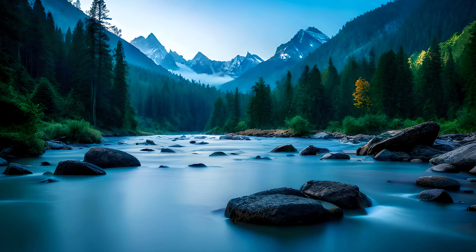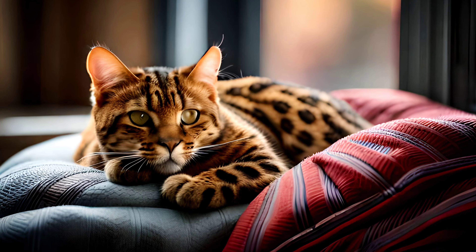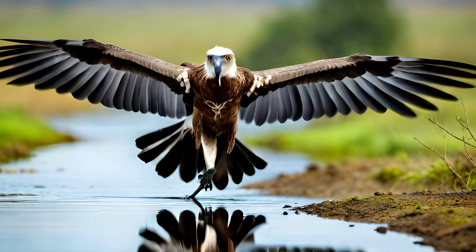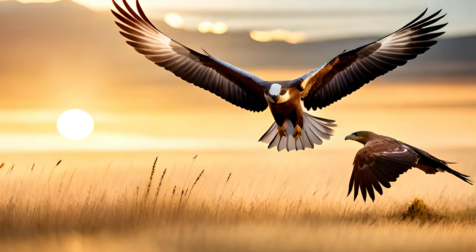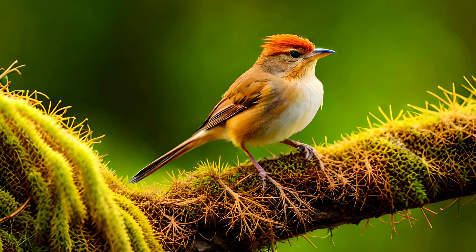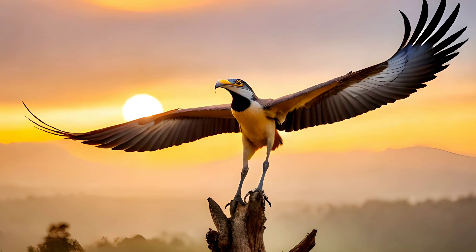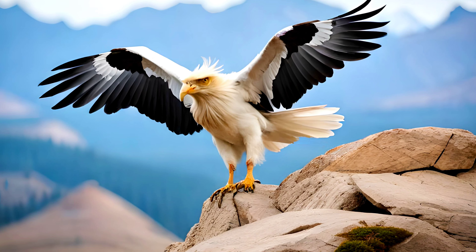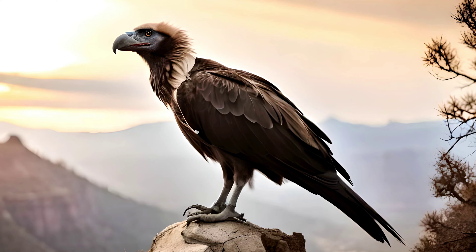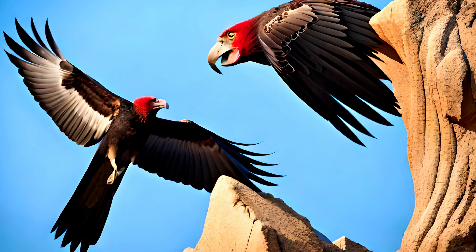Remember, our planet's natural heritage is a precious resource that must be protected for future generations. By learning about and supporting conservation efforts, we can help ensure a sustainable future for both people and wildlife. Thank you for joining us on Natural Nepal on our journey through Nepal's national parks and wildlife reserves, and we hope to see you again soon for more adventures in the natural world. Until then, Namaste.